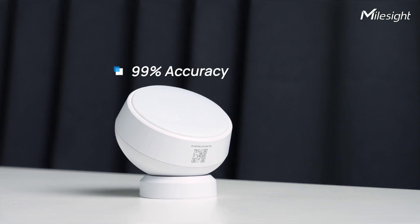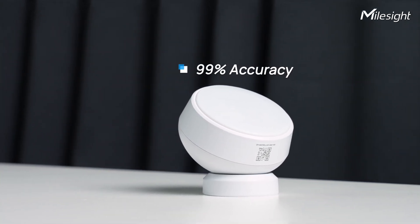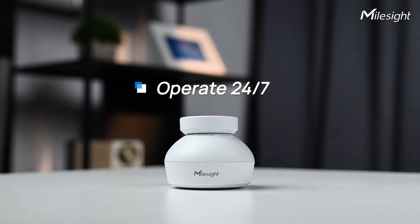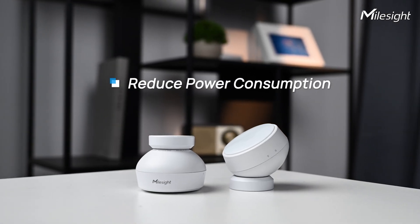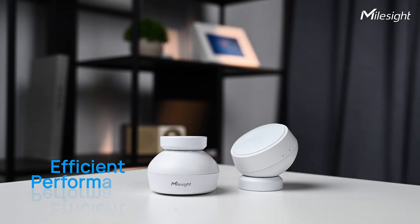With 99% accuracy, it avoids PIR micro-motion errors and radar false triggers, offering privacy protection, 24/7 functionality, and reduced power consumption. Our technology ensures reliable, secure, and efficient performance.